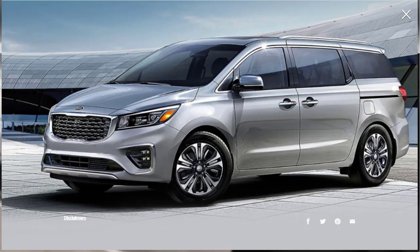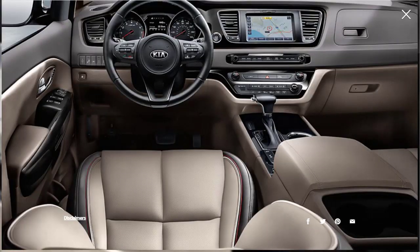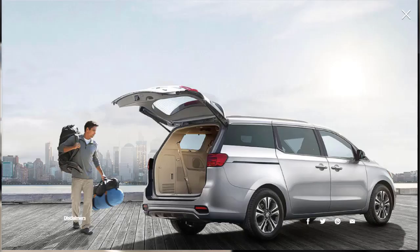Even though the Sedona dates back a few years — it was last redesigned for 2015 — Kia's minivan stacks up well against newer rivals. The overall impression of the cabin is one of quality and comfort with nicely textured plastics, soft leather, and ample seat cushioning. The Sedona also has one of the most intuitive infotainment systems around, plus a full complement of advanced driving aids available on mid-trim models. Buyers on a budget should be satisfied with its competitive pricing — while the Chrysler Voyager is less expensive, the price for the Sedona's mix of features can't be beat.